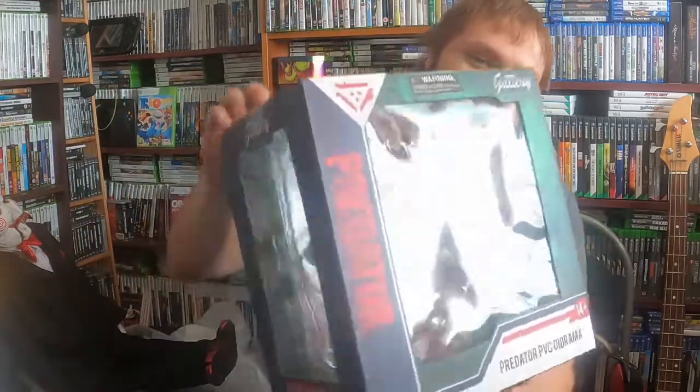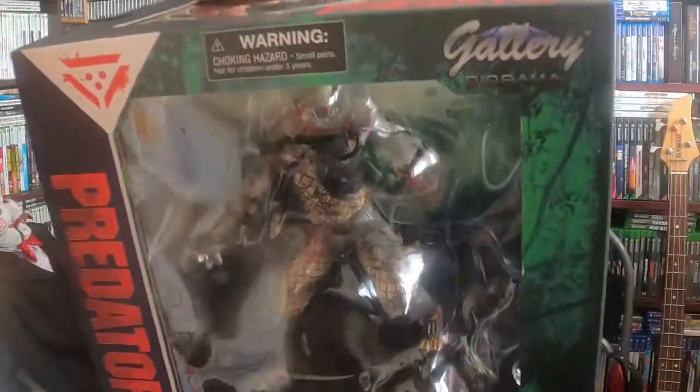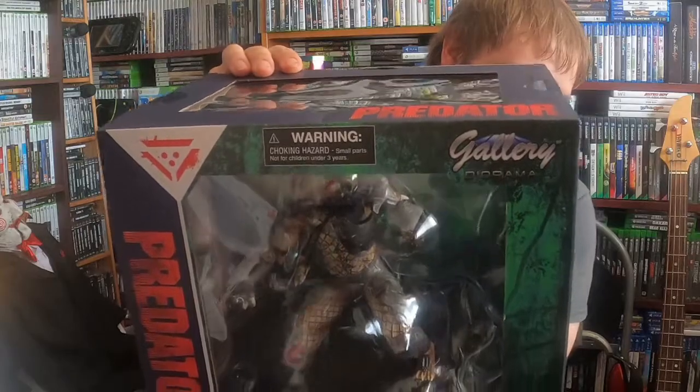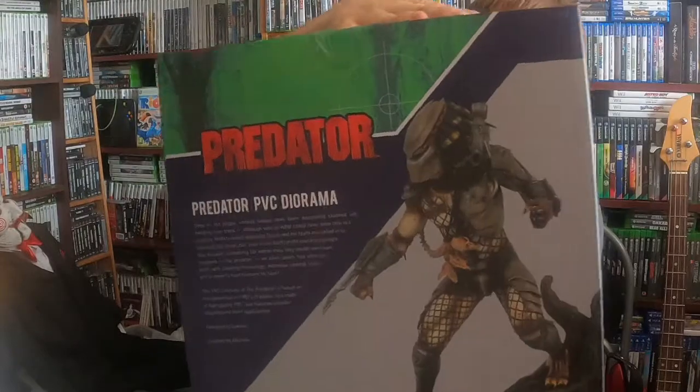Oh god it's hot in this room. This one's really cool — it's a Predator PVC diorama. I don't think you can see it very well on the camera. Check the back.